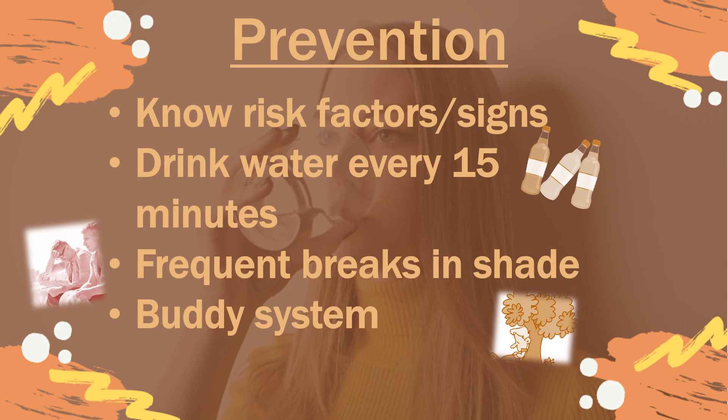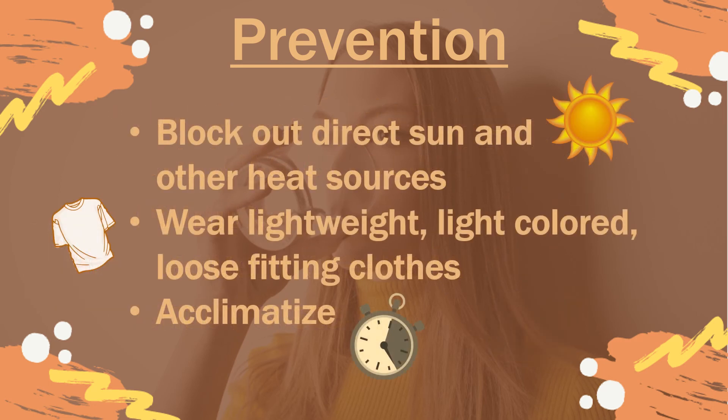Drink water every 15 minutes to avoid dehydration. Take frequent breaks in the shade or in a cool room, and never work on your own in case you get into trouble. As much as possible, block out direct sunlight. Wear lightweight, light-colored, and loose-fitting clothing. And acclimatize by building up a tolerance to being in the heat.